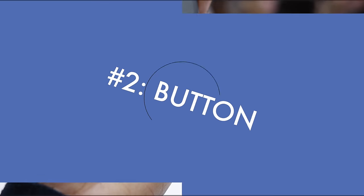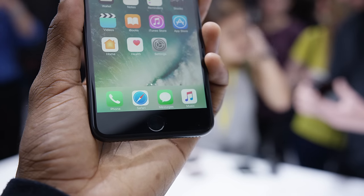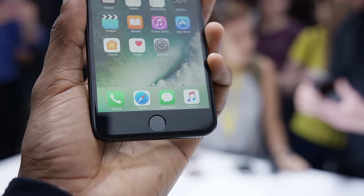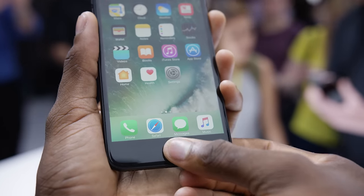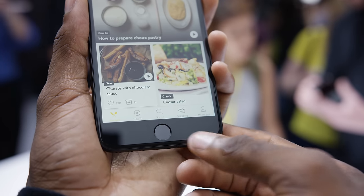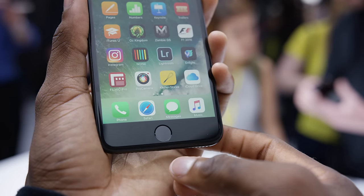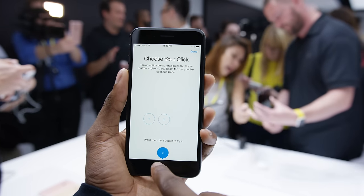Number two: the home button. The new home button on the iPhone 7 is actually very similar to the Force Touch trackpads in the new MacBooks — it doesn't actually click anymore. It's a solid-state glass button with pressure sensitivity that doesn't move. There's a taptic engine behind the button, so when you firmly press it as if you were going home, it clicks. It kind of feels like the whole bottom of the phone is clicking, so it may take some getting used to.